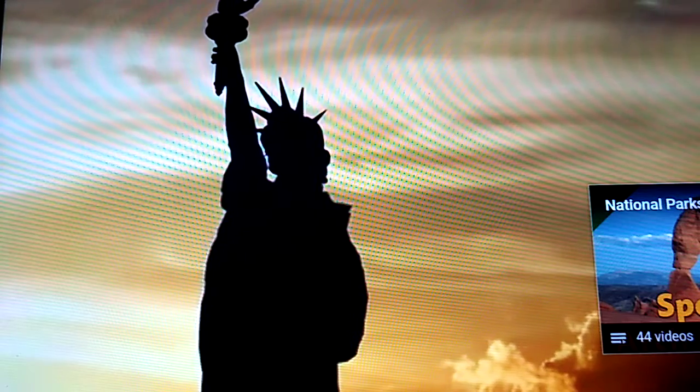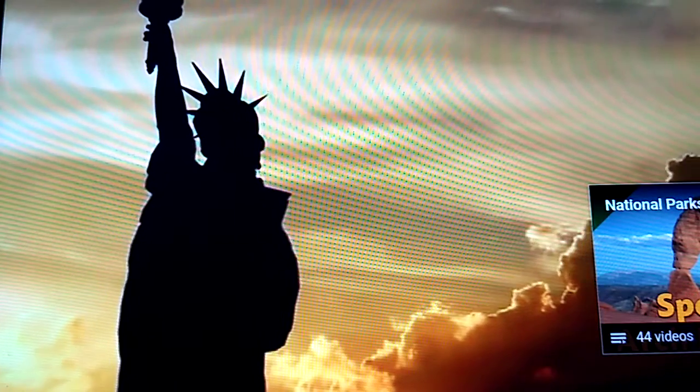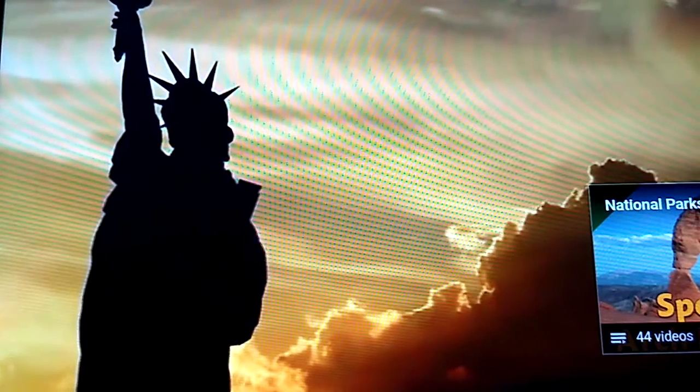The Statue of Liberty is one of America's most popular national park units and remains a symbol of American freedom to this day. Thanks for tuning in for a minute in America's National Parks.